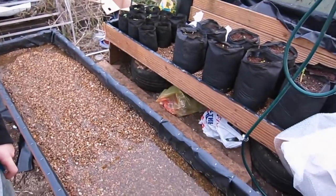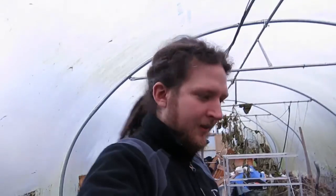Back out in the polytunnel — the first thing I'm going to do is get the rest of the gravel into this raised bed. And when we go back inside we'll check the propagator to make sure everything's looking good. But actually let's have a look at the other plants.